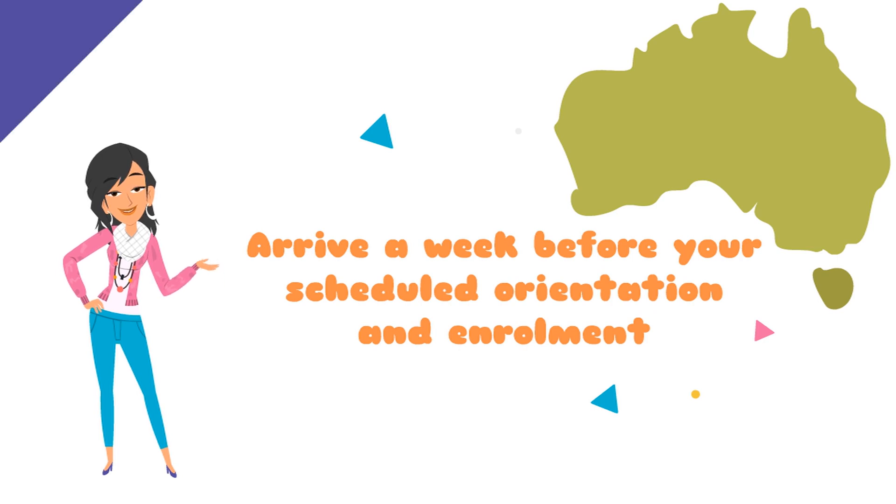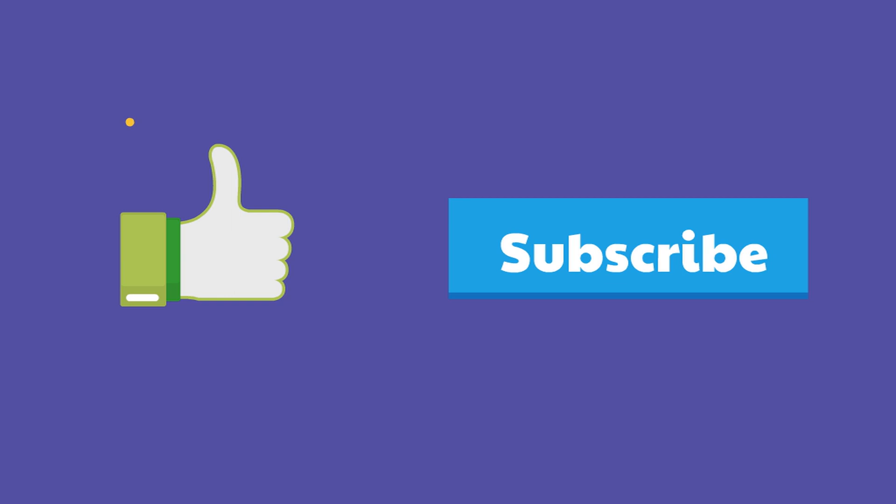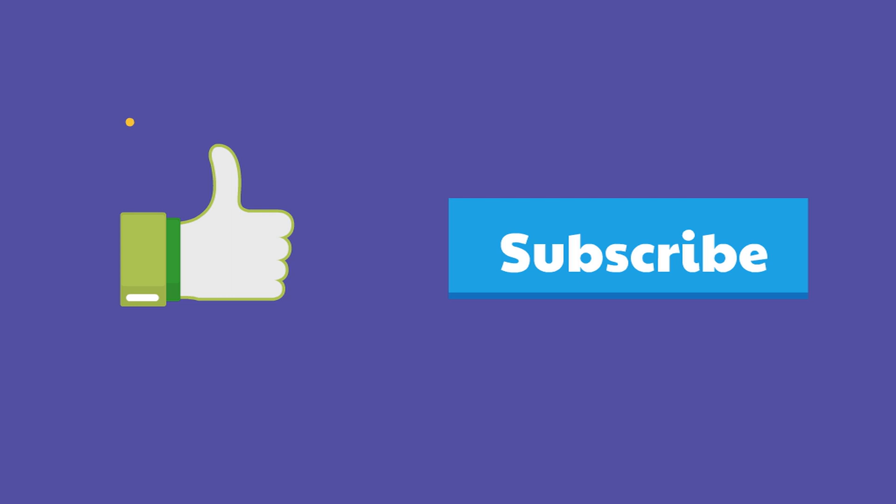If you are new to our channel, let us tell you that we provide expert advice to international students who are planning to make Australia their study destination. Our information is based on extensive research, knowledge and experiences, and we are committed to creating a responsible student community. If you like the information we provide, don't forget to hit the subscribe button. Now let's talk about the things you need to do after you have arrived in Australia.